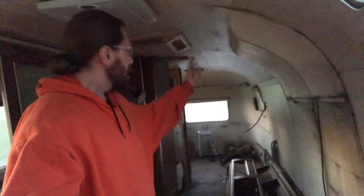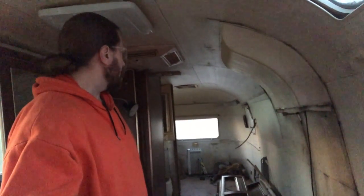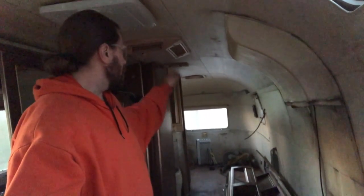Got the overhead storage compartments out of the kitchen area, the back wall for the dining — or the back room, bedroom if you will — and the overheads that are in the bedroom are gone as well.